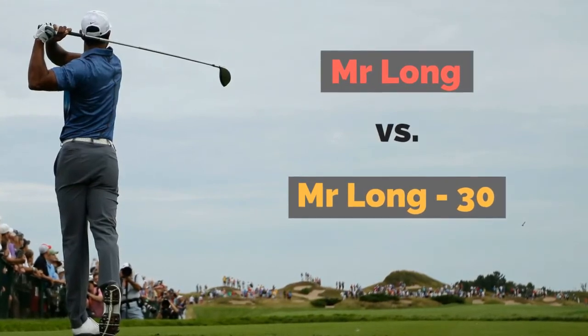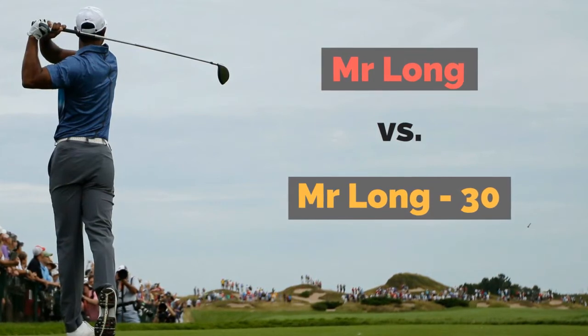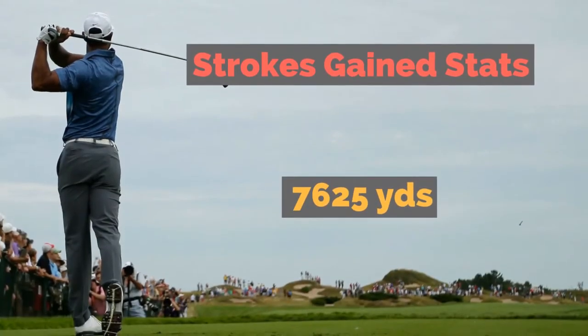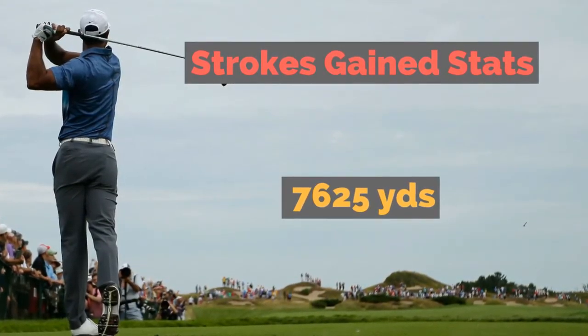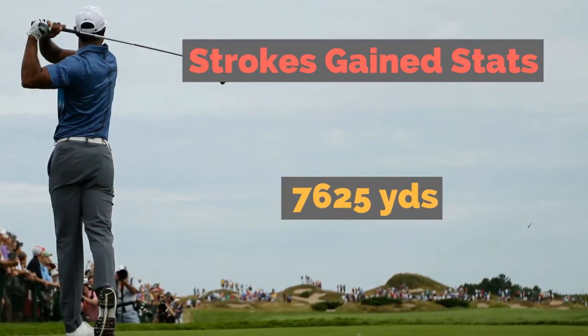Mr. Long versus Mr. Long minus 30 — in other words, what is the advantage of a player on the PGA Tour who drives it 30 yards past the next player? Through strokes gained stats we can actually quantify this advantage. I looked at a typical golf course on a PGA Tour — 7,625 yards with 14 tee shots.